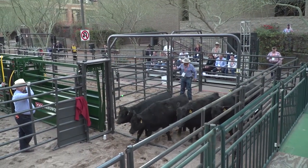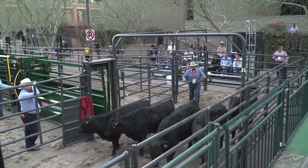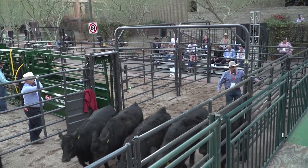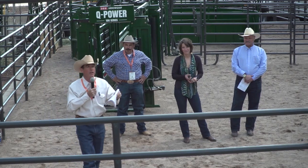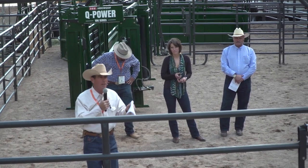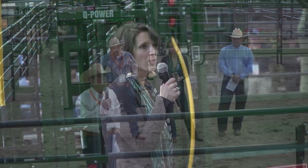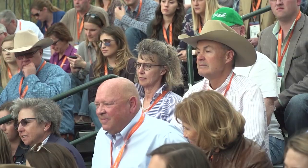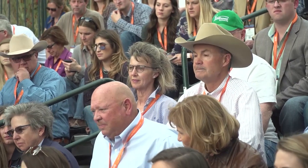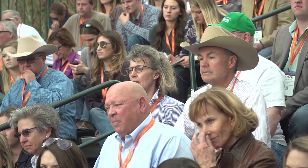One area that's often overlooked is the handling facility and the role it can play in reducing stress. A handful of cattle industry experts hosted a cattlemen's college session that focused on this important topic. The goal was to illustrate the pros and cons of different facility designs so audience members could decide what might work best on their own farm or ranch.